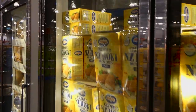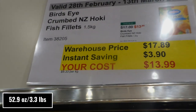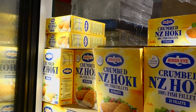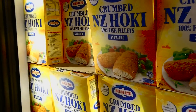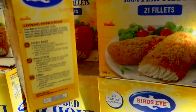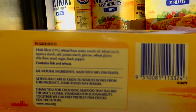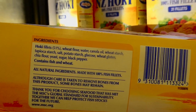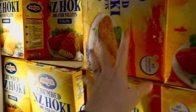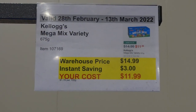Bird's Eye crumbed New Zealand Hoki fish fillets — 1.5 kilos — are $3.90 off down to $14. There are 21 fillets; they're crumbed and really yummy. Bird's Eye fish doesn't taste overly fishy compared to some other brands, and the kids love them. All natural ingredients — just toss them in the oven or air fryer.